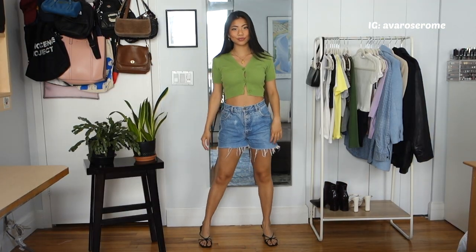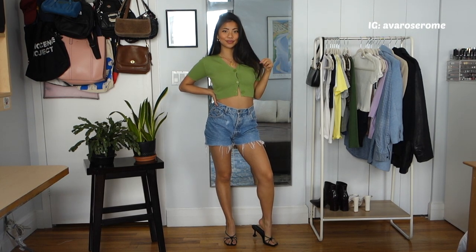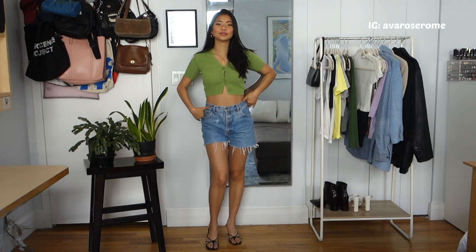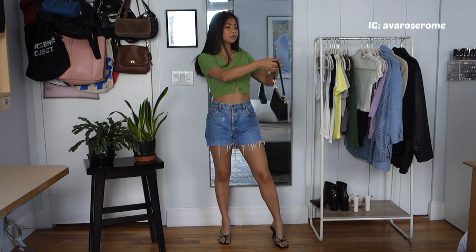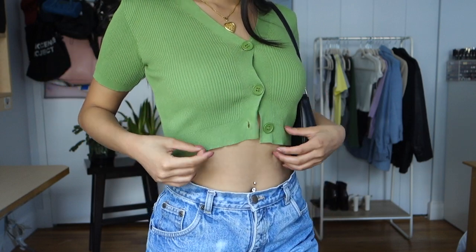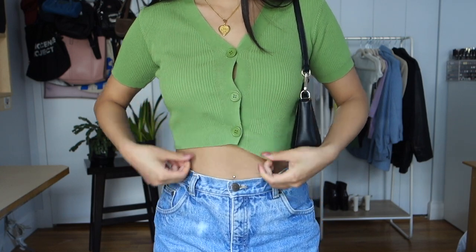The next one is really on trend — this shade of green and cropped cardigans are everywhere right now. I'm obsessed with this trend; it's super comfortable, feminine and flirty but still cute and appropriate. I love the colors together — the green with the blue denim. I wore the same heeled sandals and shoulder bag. I tend to leave the bottom button unbuttoned, but you can button it too and it looks just as cute.